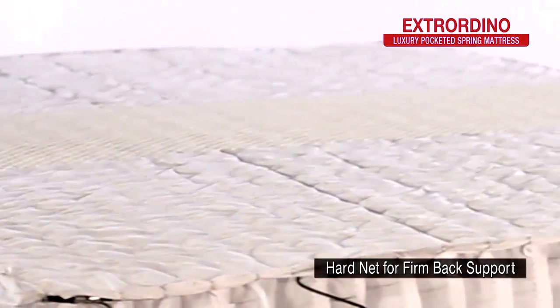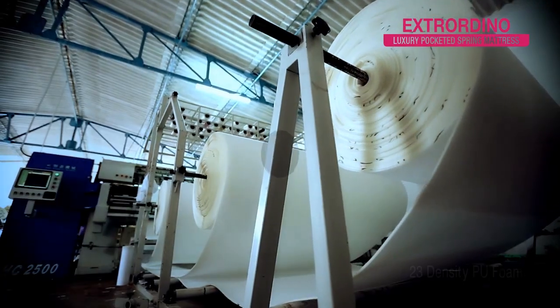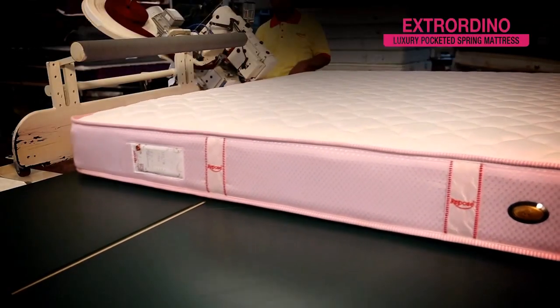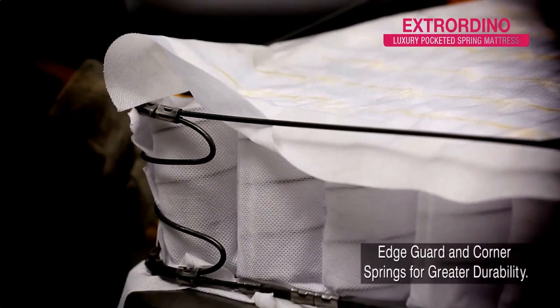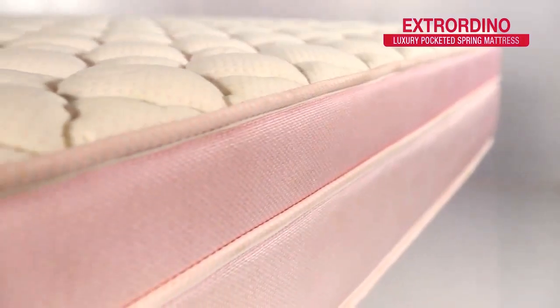They have an exclusive hard net in the middle of the spring unit to give you greater back support. They come with 23 density PU foam that provides greater cushion and durability. The Extraordinary mattresses feature edge guard and corner springs for superior weight distribution.